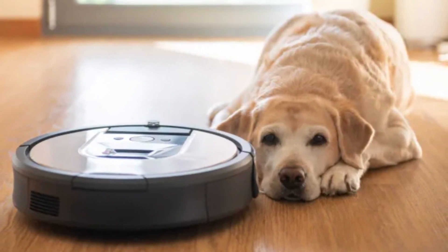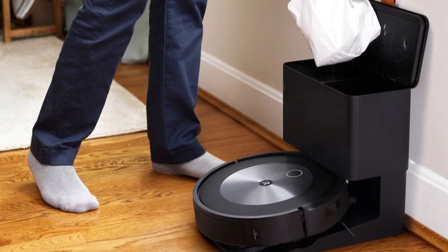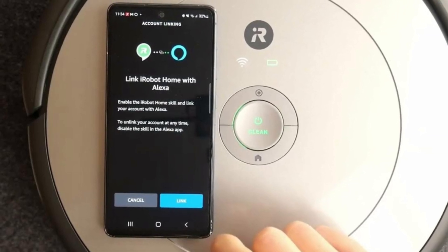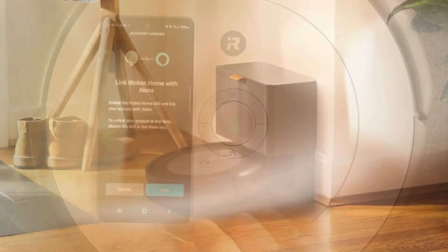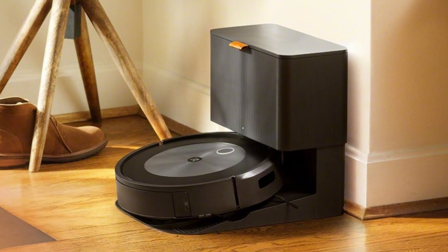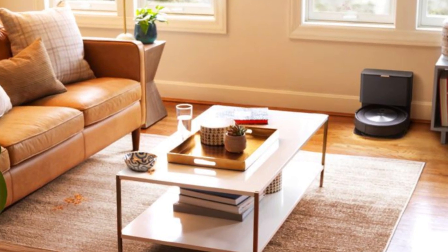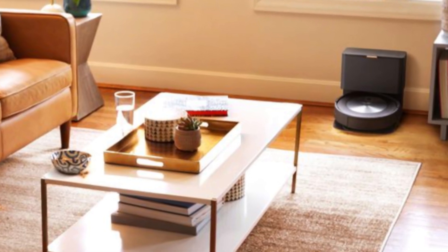Its self-emptying clean base, which holds up to 60 days of debris, adds convenience and keeps dust allergies in check. The vacuum's powerful suction ensures efficient cleaning on both hardwood and carpets, although it excels particularly on bare floors. Equipped with smart home integrations, it easily connects to Alexa and Google Assistant for voice-activated controls. With iRobot's pet owner official promise guarantee, you can trust it to safely maneuver around any pet-related messes, making this vacuum a reliable, smart investment. The Roomba J7 Plus offers exceptional convenience and cleaning intelligence, solidifying its place as one of the best robot vacuums on the market.